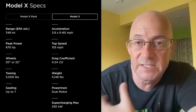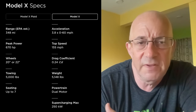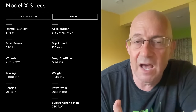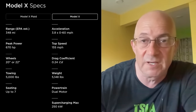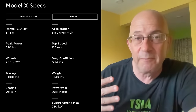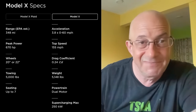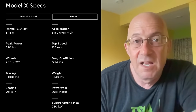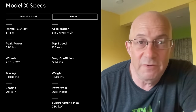The Model X seats up to seven people — mine seats six, the Plaid seats six. The Cybertruck seats five. I think a lot of people who are thinking about a Model X — and to be clear, Model X is a low-volume vehicle while Cybertruck is heading for much higher volume — this is probably the most useful comparison. If you like Teslas, this is your alternative Tesla. At $80,000, you get a vehicle that is frankly just a lot more useful than a Model X.